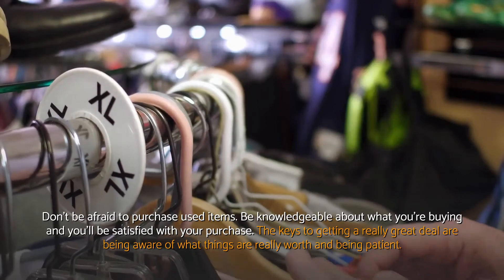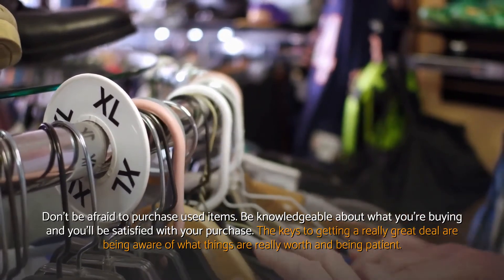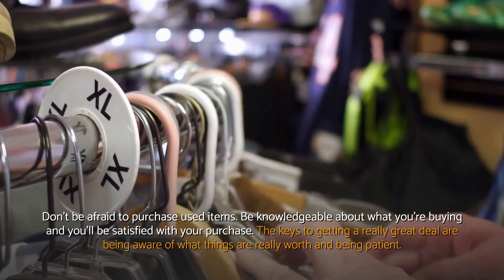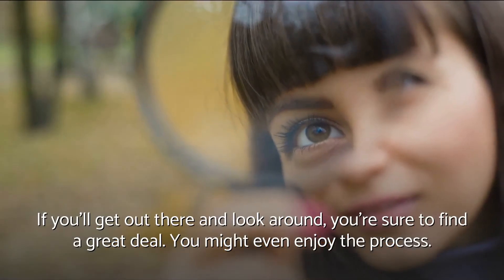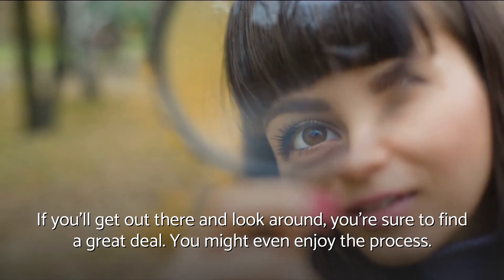Don't be afraid to purchase used items. Be knowledgeable about what you're buying and you'll be satisfied with your purchase. The keys to getting a really great deal are being aware of what things are really worth and being patient. If you get out there and look around, you're sure to find a great deal — you might even enjoy the process.